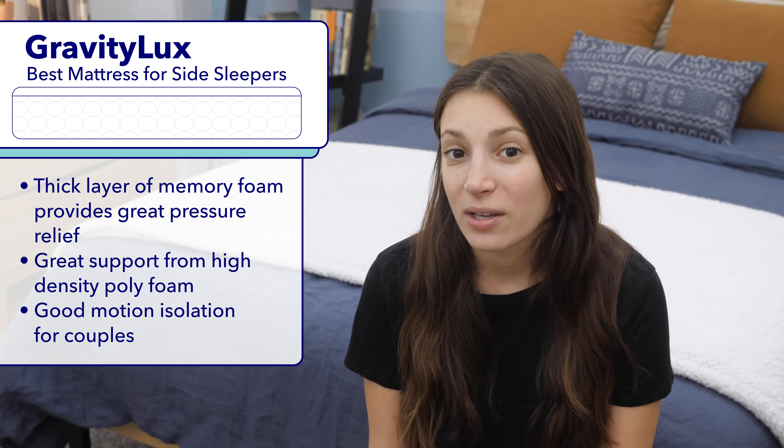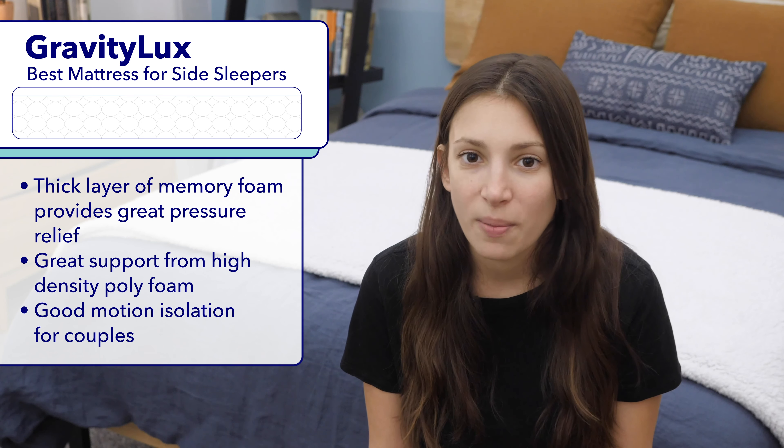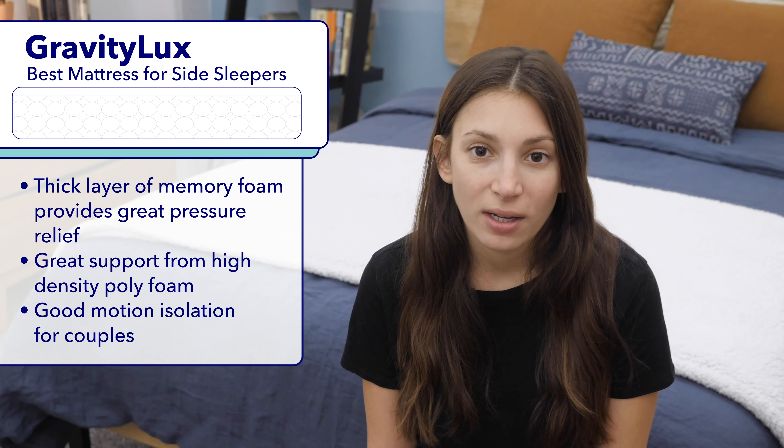I also want to highlight that the Gravity Luxe did really well in our motion transfer test. So if you and your partner like to really sink into your bed, I definitely recommend the Gravity Luxe.